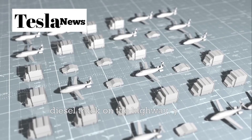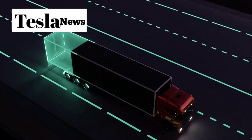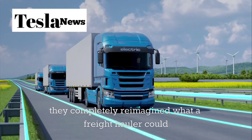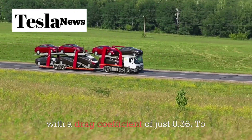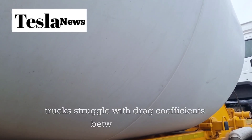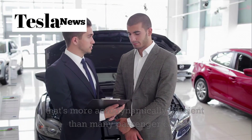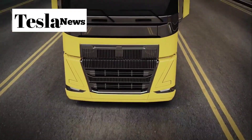When you look at a traditional diesel truck on the highway, you're seeing a design that's barely evolved since the 1970s — it's boxy, inefficient, and fighting against physics with every mile. But Tesla didn't just electrify a truck; they completely reimagined what a freight hauler could be. The Tesla Semi cuts through the air with a drag coefficient of just 0.36. Most Class 8 diesel trucks struggle with drag coefficients between 0.5 and 0.6 — we're talking about a massive freight truck that's more aerodynamically efficient than many passenger cars.